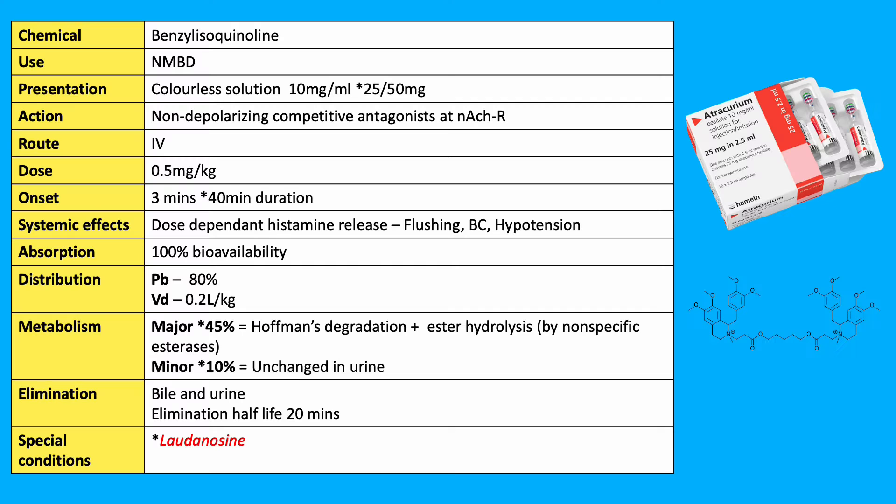Atracurium and Cisatracurium. Atracurium is a racemic mixture made out of 10 isomers, and the activity of each isomer can vary markedly. It is a benzylisoquinolinium neuromuscular blocking drug, presented as a clear colorless solution in 10 mg per ml at 25 and 50 mg ampules. It is a non-depolarizing competitive antagonist at the nicotinic acetylcholine receptor.